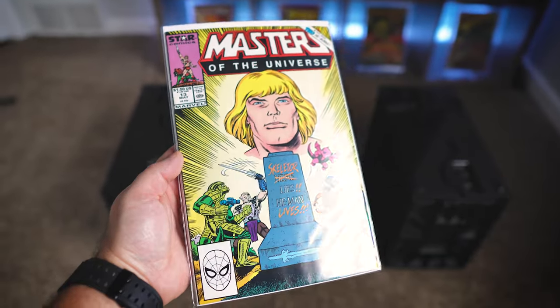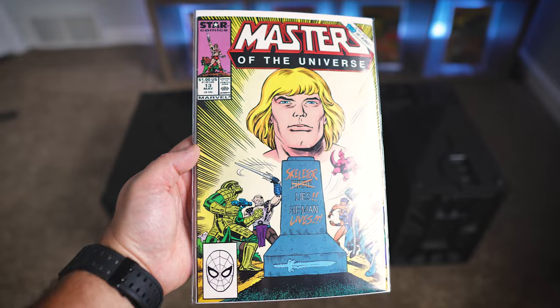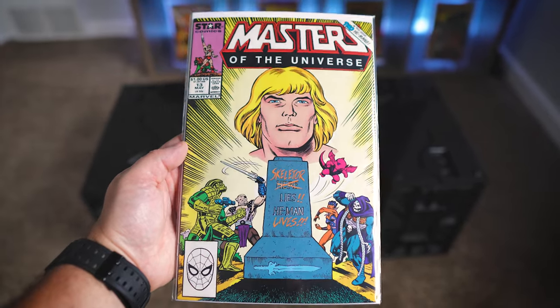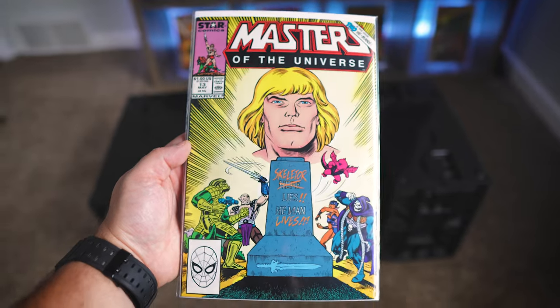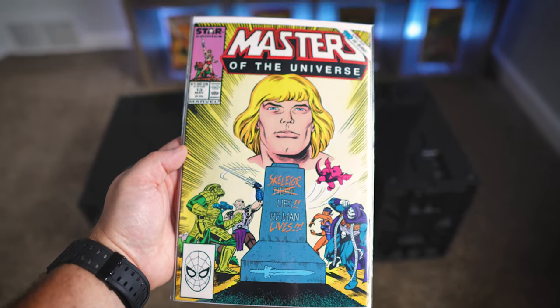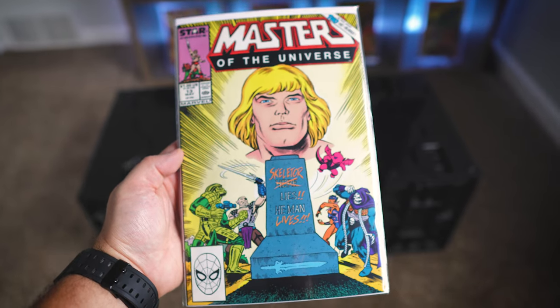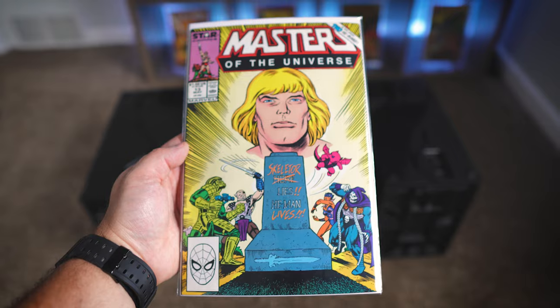The last Masters of the Universe book I picked up was Masters of the Universe issue 13 from the original Star Comics run. I feel like I never see this one for sale, so I was really happy I was able to grab it. This is a run I'm trying to complete — I think I need about four more issues, so I'm going to be super excited once I can finish that run.